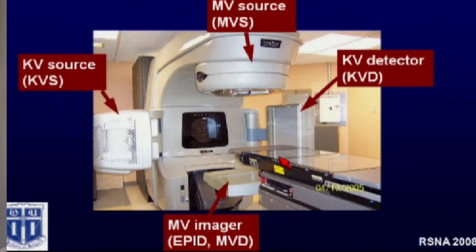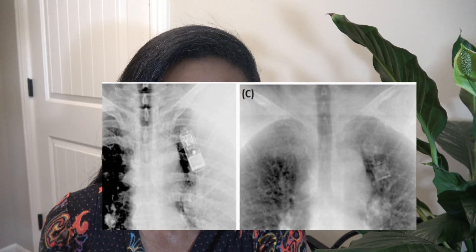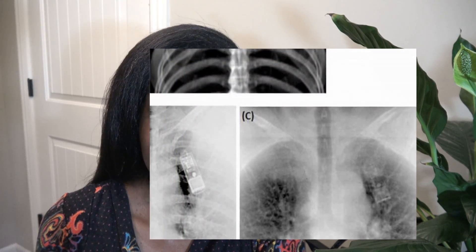There are things we can do to improve image quality. The image on the left shows more bone, and the image on the right shows more soft tissue — the type of energy makes a difference. Sometimes we care to align the patient's bony anatomy, and other times we don't.